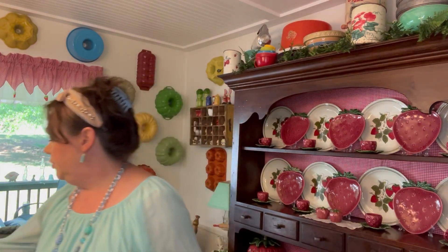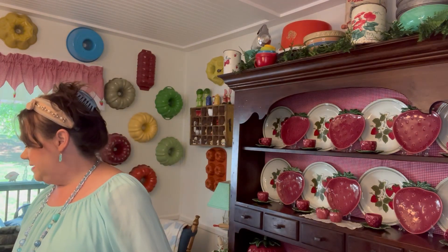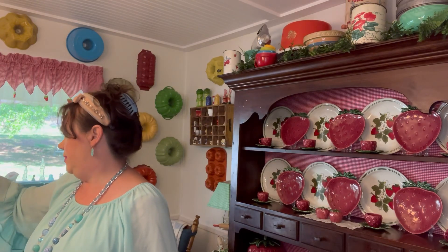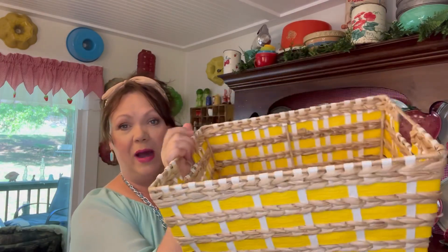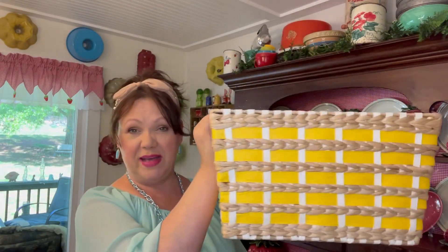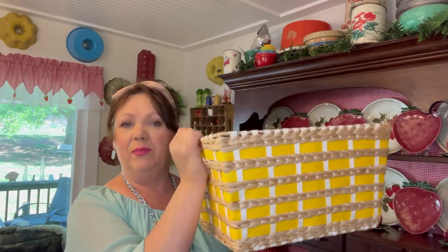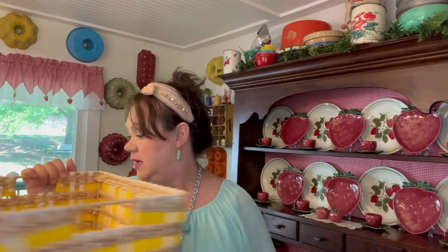Next I'll show you this basket — I paid six dollars for it. It's a nice basket with a wired frame so it's good and sturdy, and I like the colors. It has a kind of vintage feel. I'm going to use it in my laundry room.